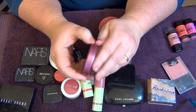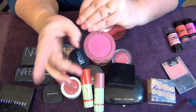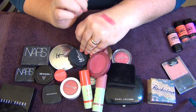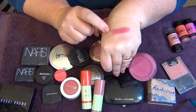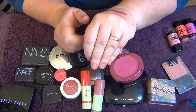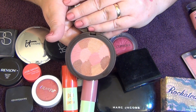The last Tarte shade is 'Flush,' which is a really pretty, bright magenta shade. It's pretty dark, but applied with a light hand it appeals to me a little bit more than the coral one, so I'm probably going to hold on to it.